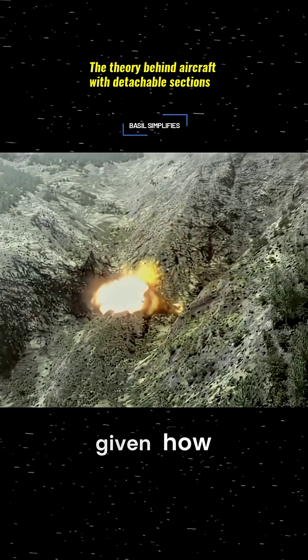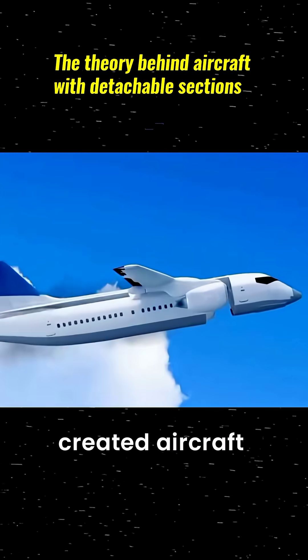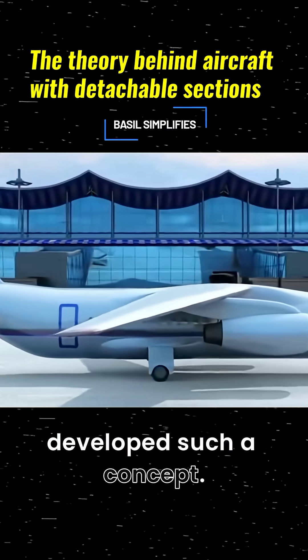I've often wondered, given how frequently plane crashes occur, why haven't innovators created aircraft with detachable cabins? Interestingly, a team of Ukrainian engineers have already developed such a concept.